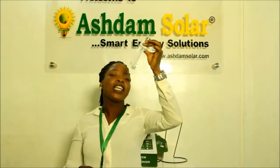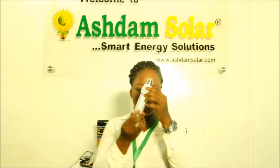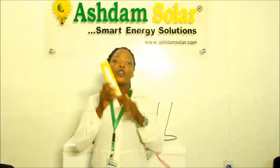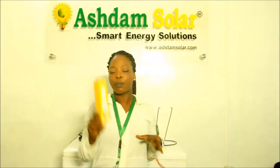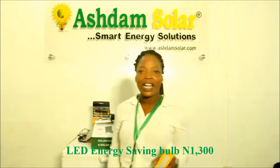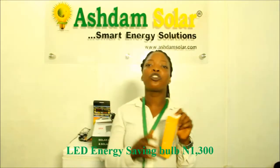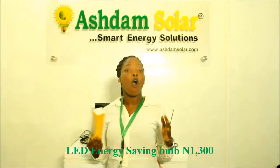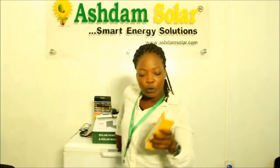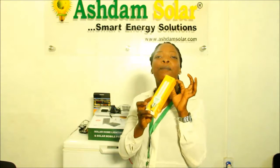And this one lasts longer. If the voltage of the electricity is low, this one also regulates the voltage. If you use this original LED energy saving bulb, you will see that your solar system will have a better lifespan. Those of you using inverters will also see that your battery does not run low fast. And those using PHCN — prepaid meters or the normal bill — if you use this bulb, the amount you pay will be lower than before.